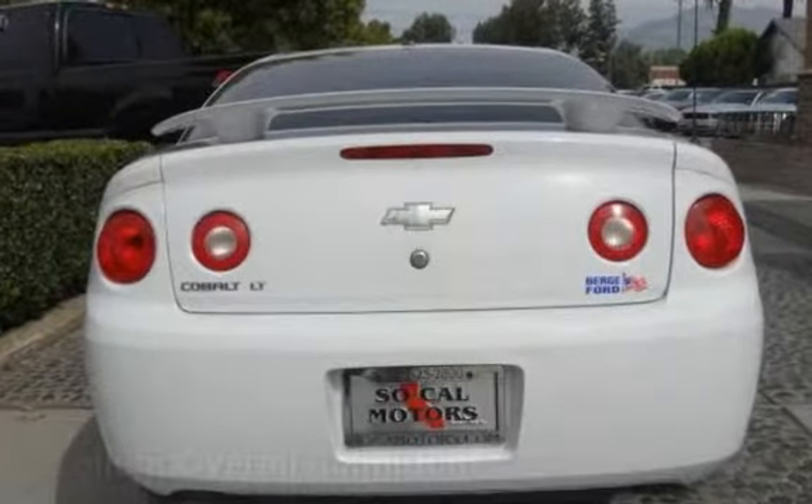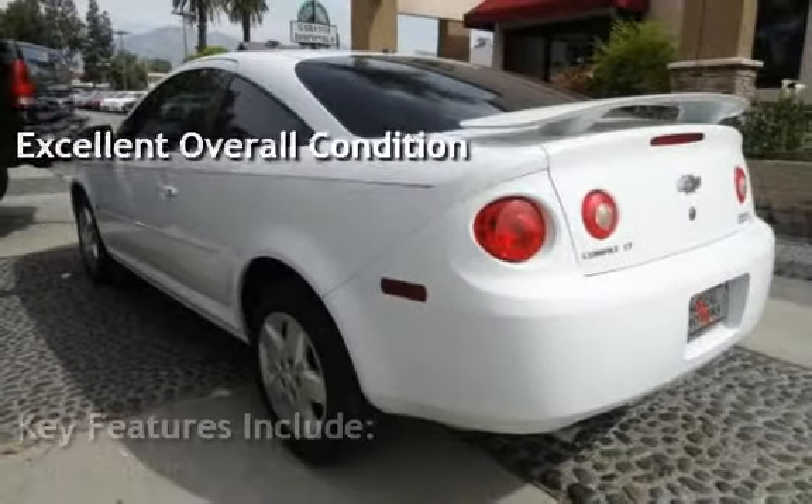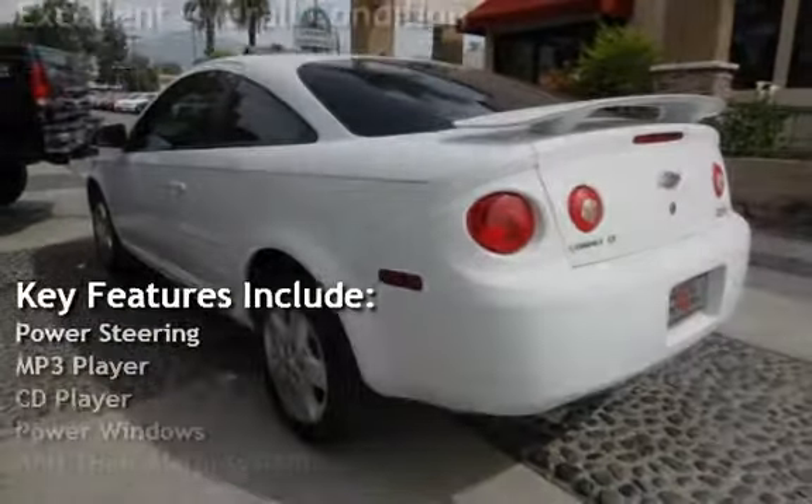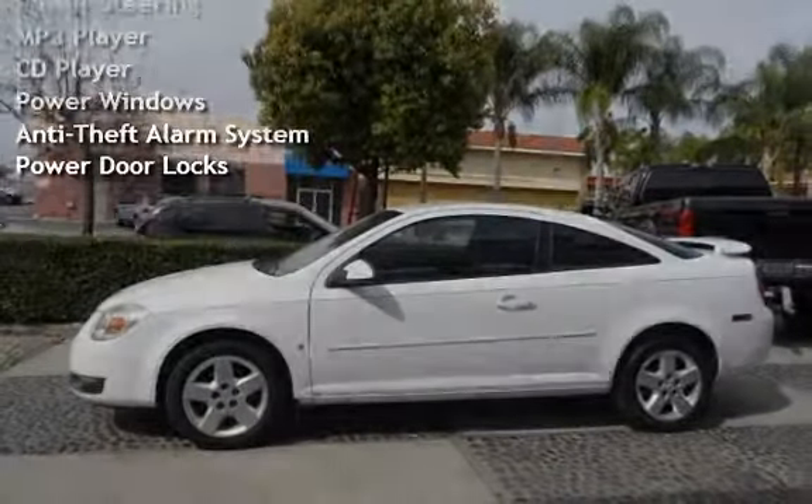This vehicle is in excellent overall condition. Key features include power steering, MP3 player, CD player, power windows, anti-theft alarm system, and power door locks.